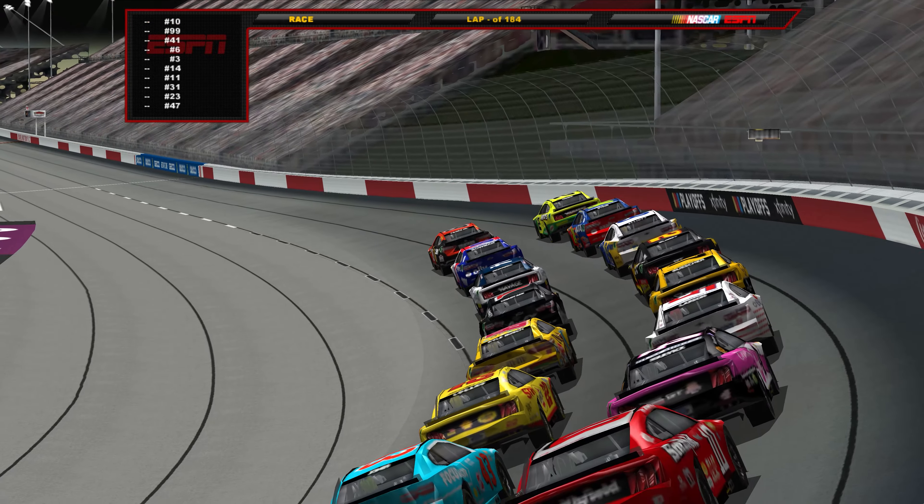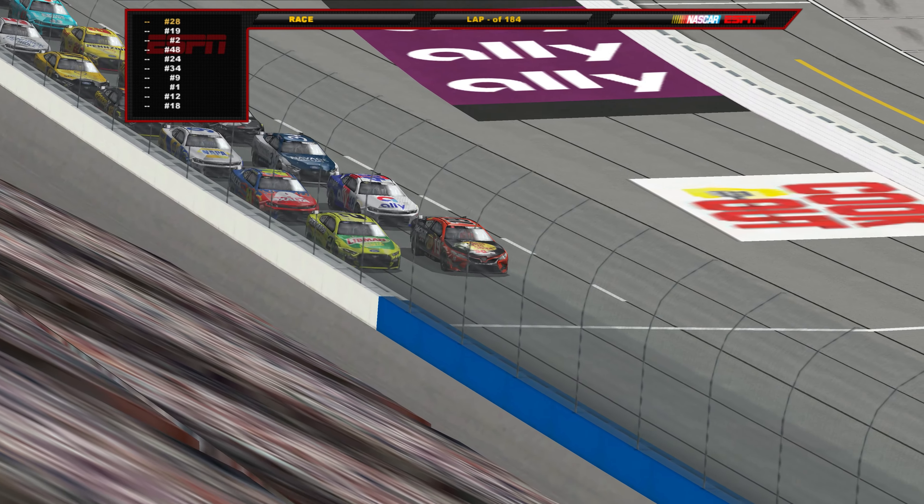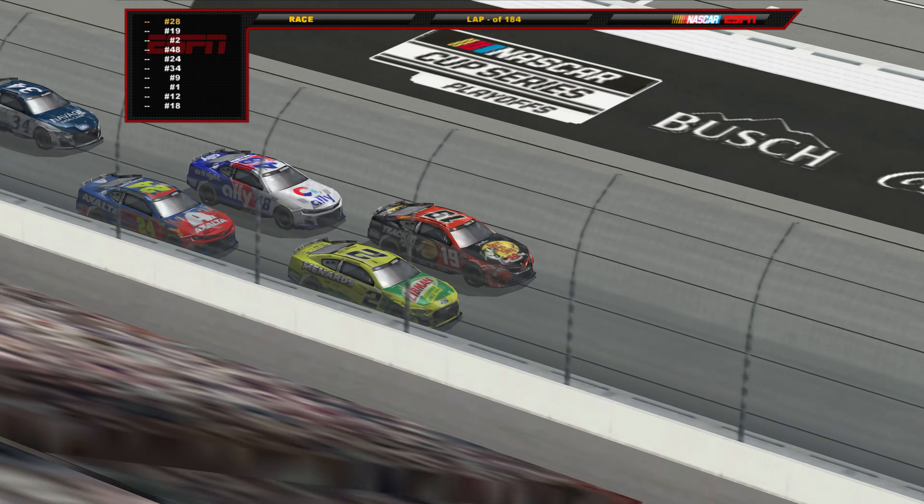Hello everybody and welcome to race 10 of our 200 subscriber special season here at the Darlington Raceway for the Goodyear 400. Martin Truex Jr. and Austin Sindrick start in the front row as we are underway here at Darlington.